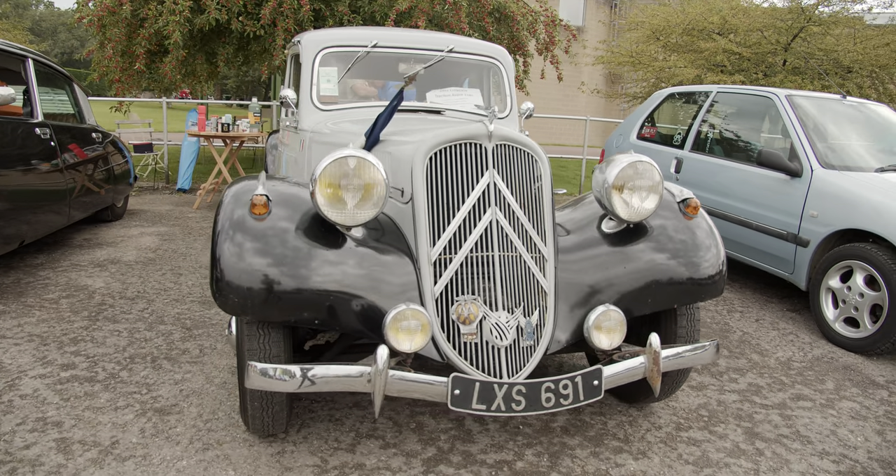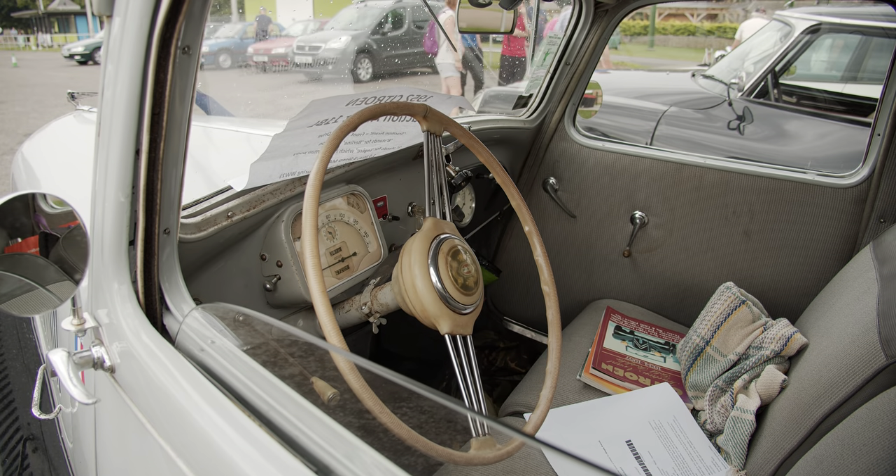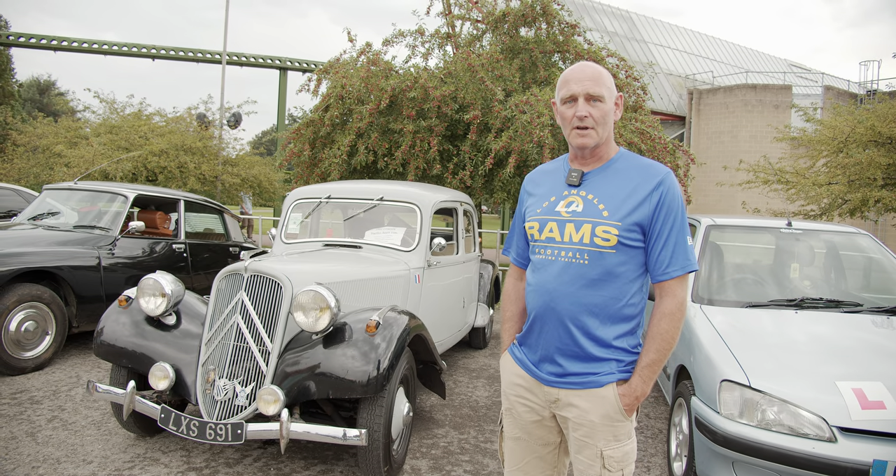We've done a little bit of work on it, a little bit of bodywork, but mechanically it's been perfect and we use it quite a bit all through the summer.